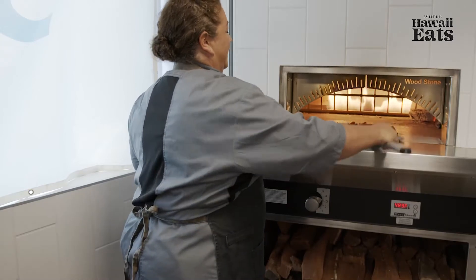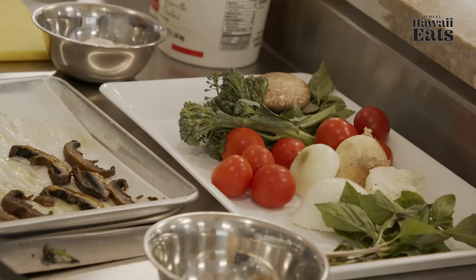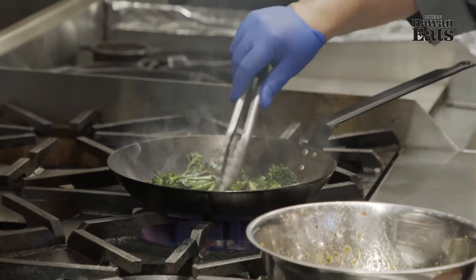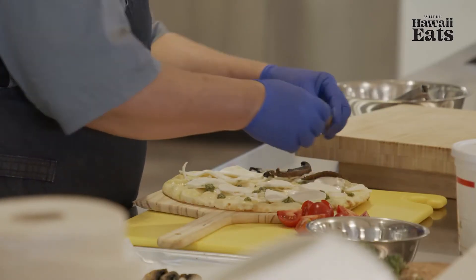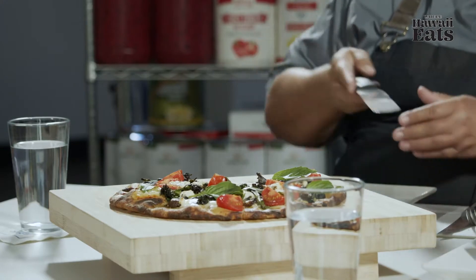So what did you create for us today? Today I'm utilizing one of my favorite products, a Cisco product — the Simply cauliflower crust. We have fresh veggies, broccolini, roasted portobello mushrooms, some basil pesto, and fresh mozzarella cheese.